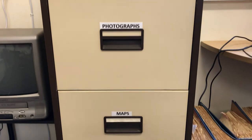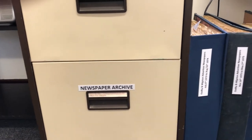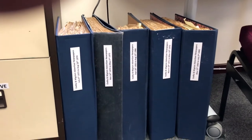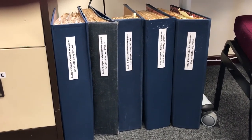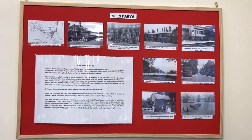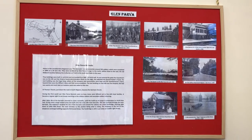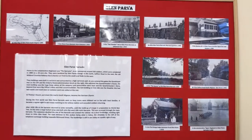And finally, copies of old local newspapers. Another display board shows pictures of Glen Parva and gives a brief historical overview, including the Leicestershire Regimental Barracks.